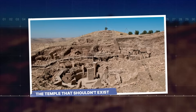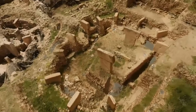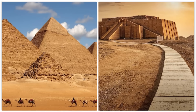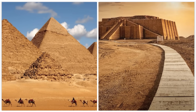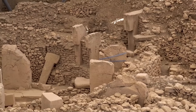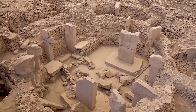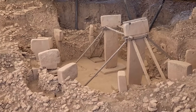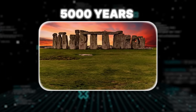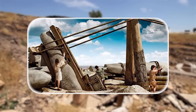There is a massive site in the desert of Turkey that should not be there. It is called Gobekli Tepe. Most people think history started with the Egyptians or the Sumerians, but this place is twice as old as the oldest pyramid. It was built around 9,600 BCE — over 11,000 years old. The famous Stonehenge was built only 5,000 years ago. Gobekli Tepe was already ancient and buried when the first stone was moved at Stonehenge.